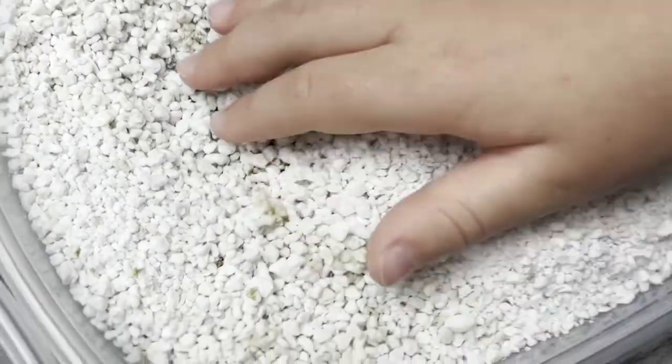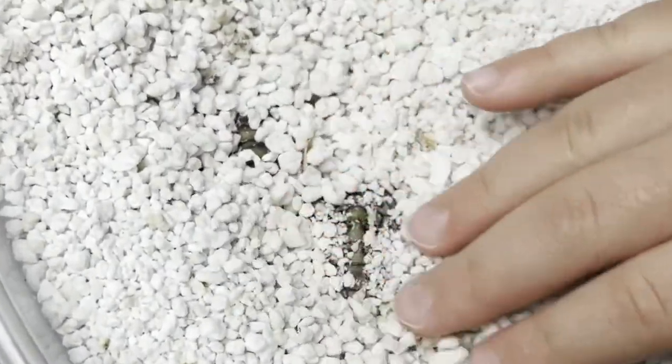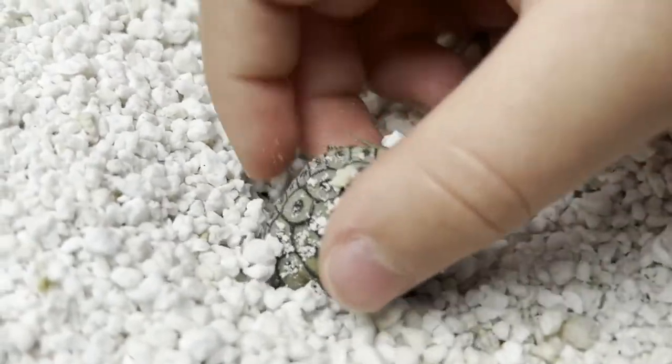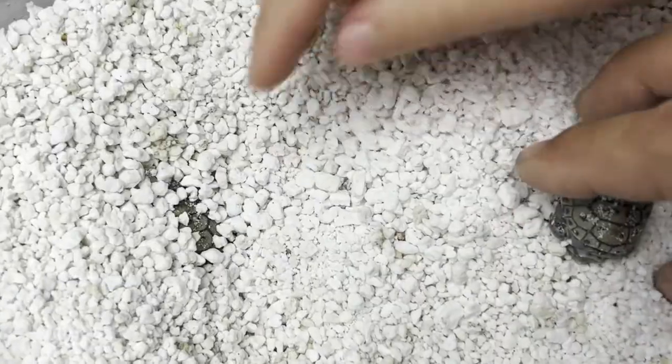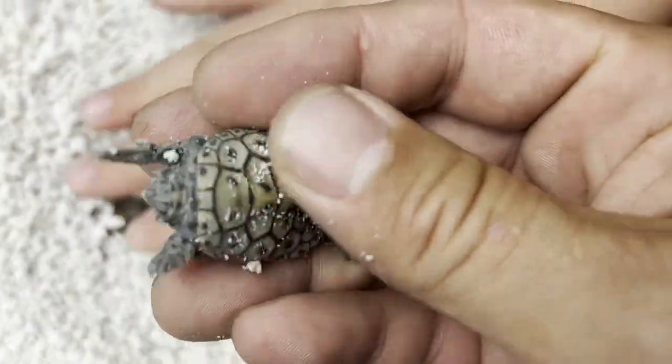Oh my gosh, look — oh my gosh, they're kicking! Oh my goodness, get your butt out of the way! So beautiful, look at her!